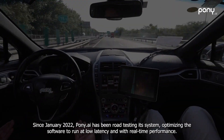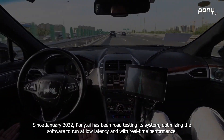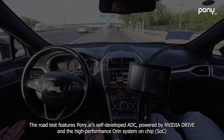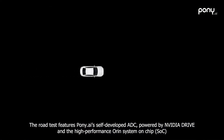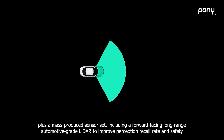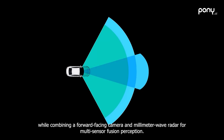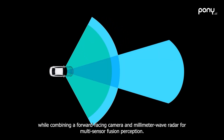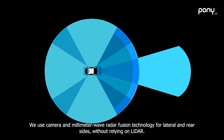Since January 2022, Pony AI has been road testing its system, optimizing the software to run at low latency and with real-time performance. The road test features Pony AI's self-developed ADC powered by NVIDIA Drive and the high-performance Oren system-on-chip, plus a mass-produced sensor set including a forward-facing, long-range, automotive-grade LiDAR to improve perception recall rate and safety, while combining a forward-facing camera and millimeter-wave radar for multi-sensor fusion perception. Camera and millimeter-wave radar fusion technology is used for lateral and rear sides without relying on LiDAR.